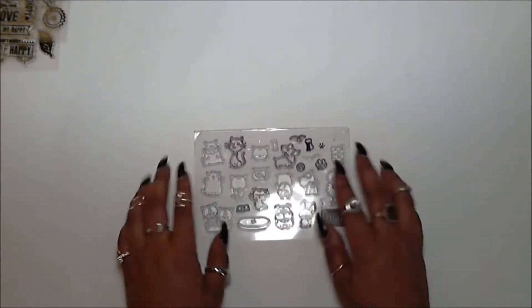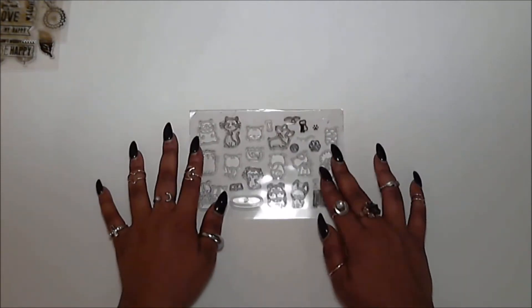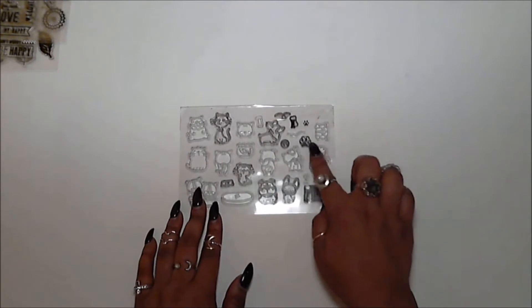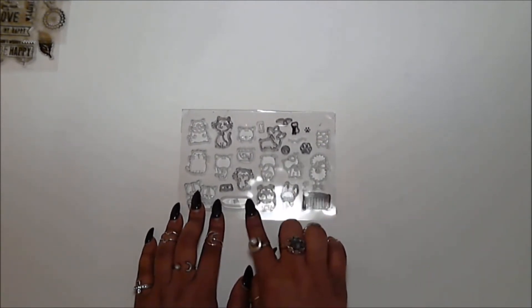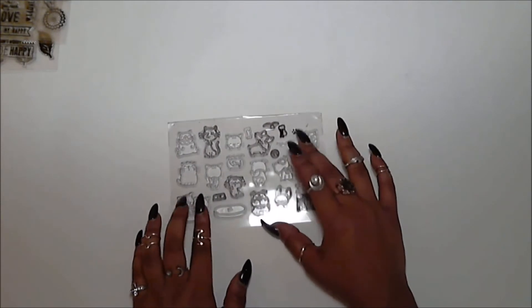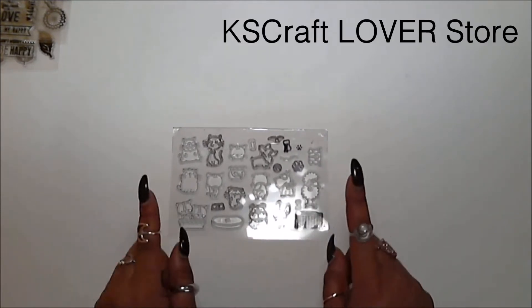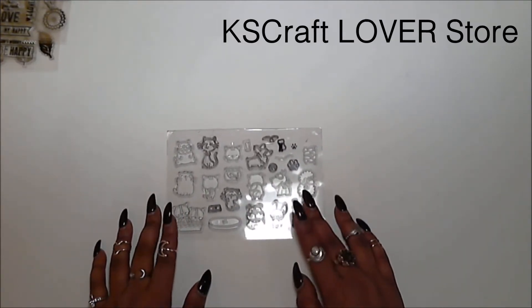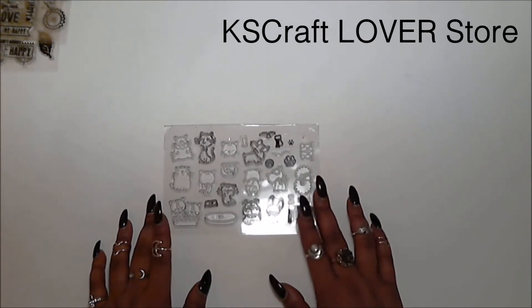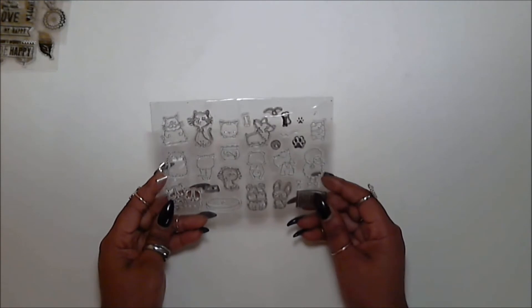The next stamp I have is just one from this seller. I call it Cats and Dogs — it's a very thin outline but there are a bunch of little cats and dogs, a little bowl, a tennis ball, and some paw prints. This one is really beautiful. I ordered it from KS Crafts on July 30th and received it August 7th — about six days. This one cost me $2.54.